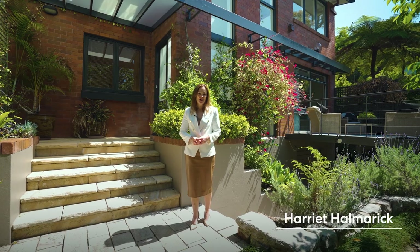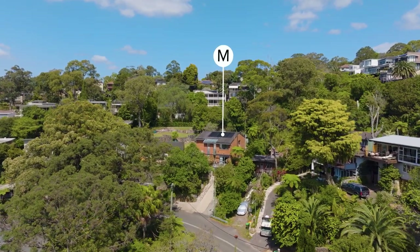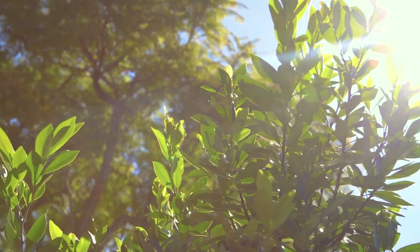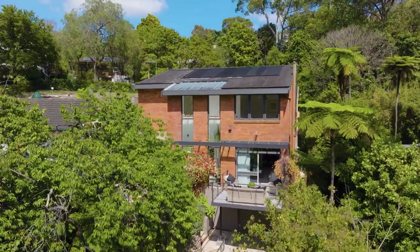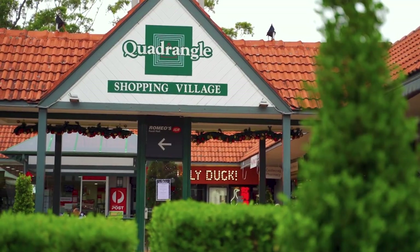I'm Harriet Halmaric from McGrath and I look forward to welcoming you to this generous family bush retreat, 97 The Bulwark. Nestled in a serene leafy enclave overlooking Sailors Bay, this light-filled family home enjoys a sunny elevated aspect and easy access to Embracia Reserve and Castle Crags many bush trails. It's hard to imagine that this peaceful location is just eight kilometers from Sydney CBD and a short stroll to the water's edge, village shops and buses.